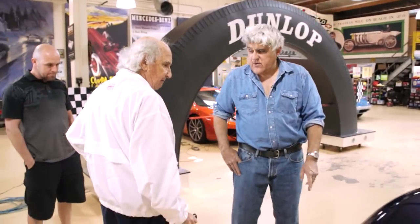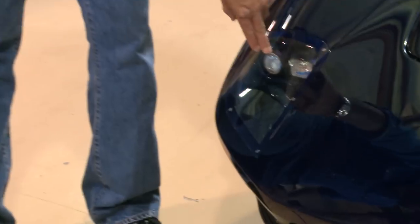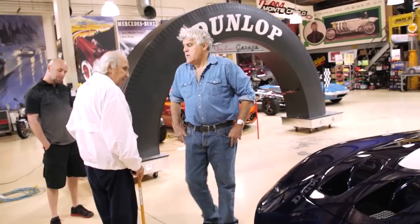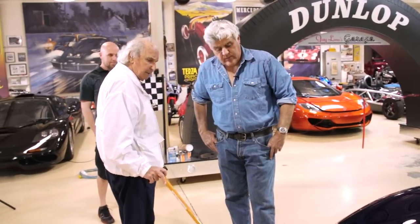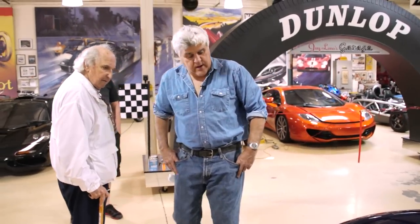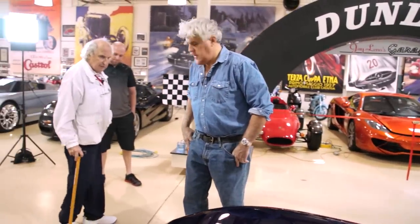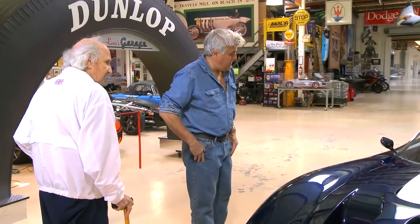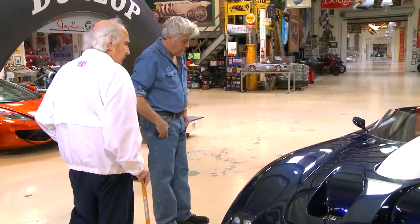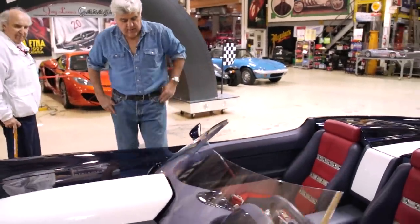When you designed this car, were you thinking about these small LED lights or is that fairly recent? That came out during the build. We had headlights in the grille as Stevens had originally designed it, but we decided to take some liberties and use some modern materials. The air extract here gets the heat out — that's also GT40 influence. The seats are influenced by the GT40 as well.